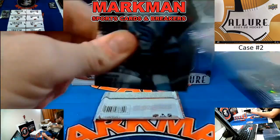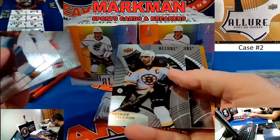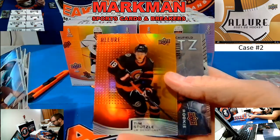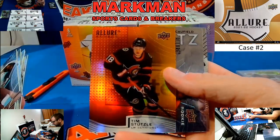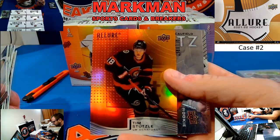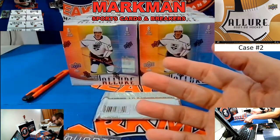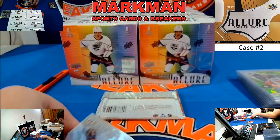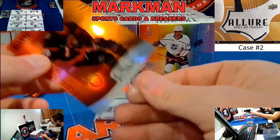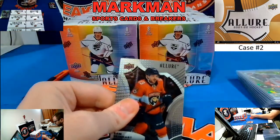We're only on box two, two packs left. Tim Stutzle — I thought it was Stuzel but then I watched him play the other night, it's Stutz, Stutzle, or something like that. Detroit with a couple of nice rookies — Raymond base and Seider base. Nice pack of box two.